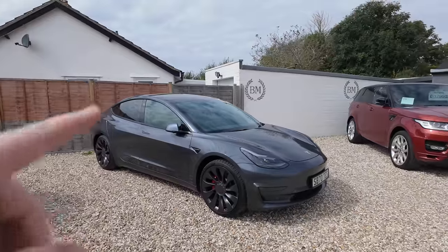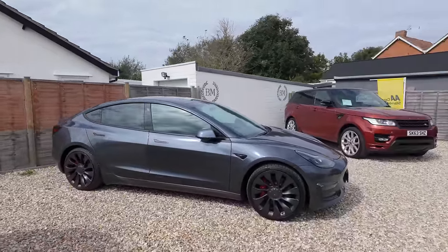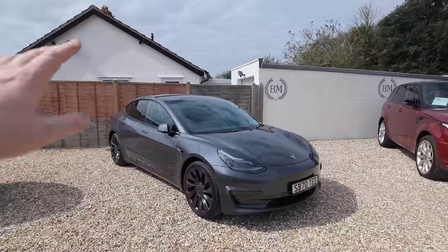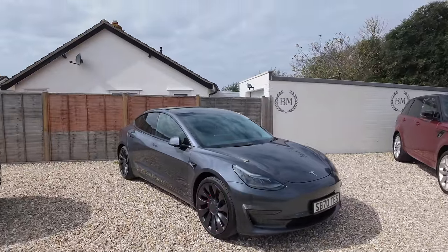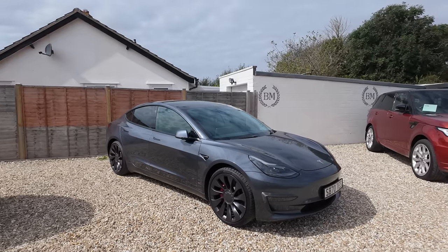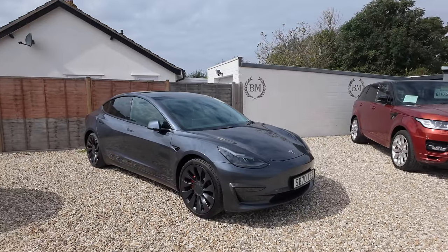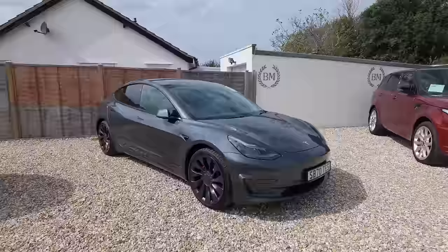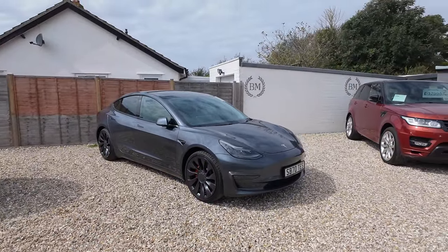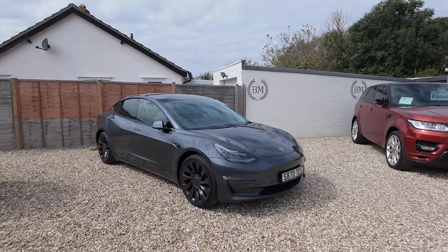Mini rant over. Prior to the one I had before, I'd only ever been in one Tesla — one of our previous finance reps, Pete Chapman, had one as a company car and let me take it out for a drive. I was impressed, but I'm not sure he had the performance version. The last one I had was my first real experience of it and I have to say I'm converted — they are incredible cars. The range is really good, the performance is incredible, something completely different.